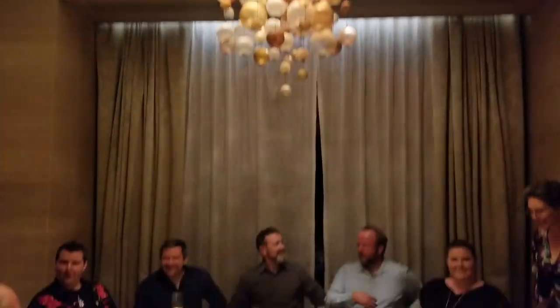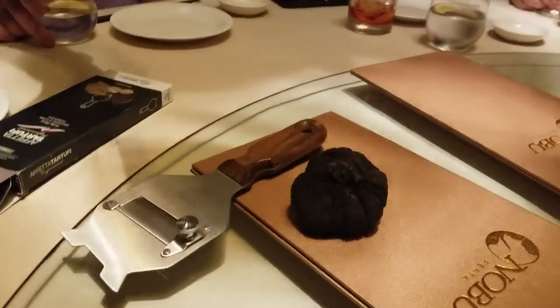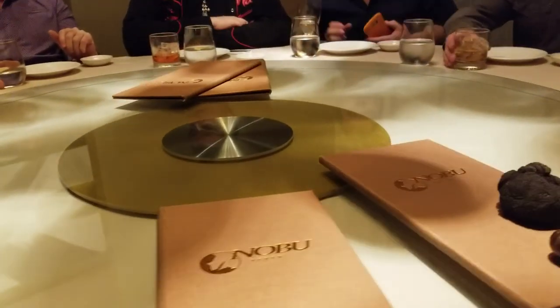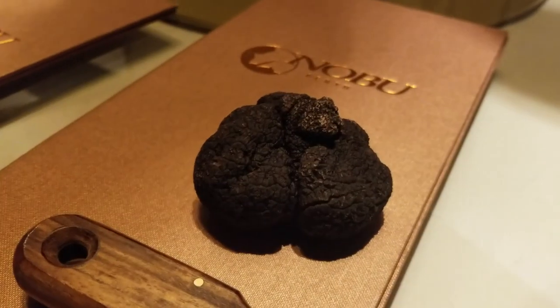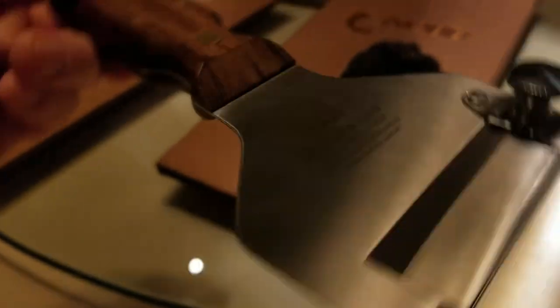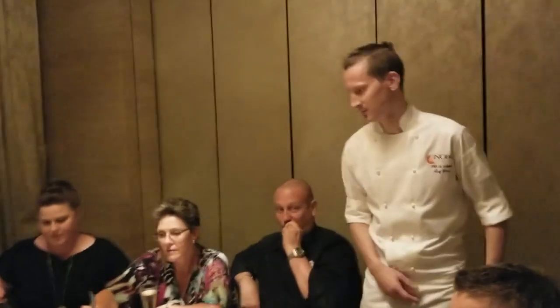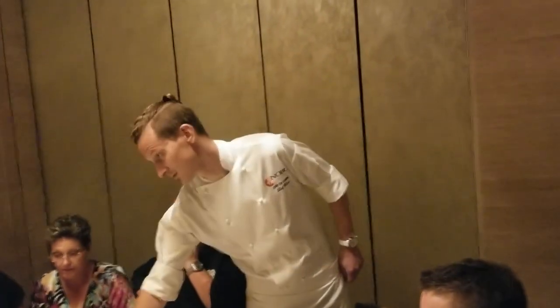We have our own little private room for our event here. We're about to get started and everybody's doing their Instagram shot of this enormous truffle. It's a thousand dollar truffle — 170 grams from the Manjimung region. This is a truffle shaver with a super sharp razor blade for a micro-thin slice. Leif's going to show us how he microplanes truffles.